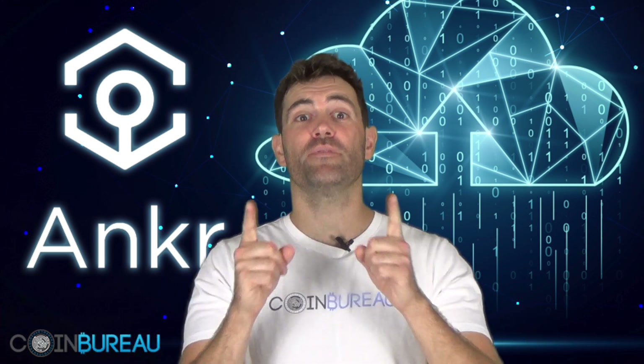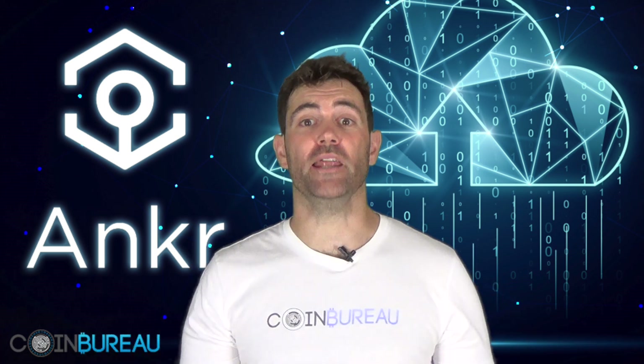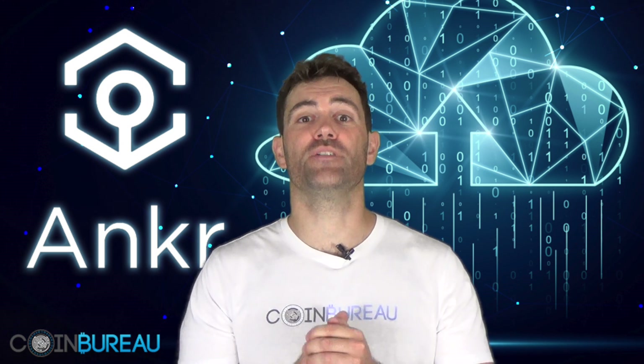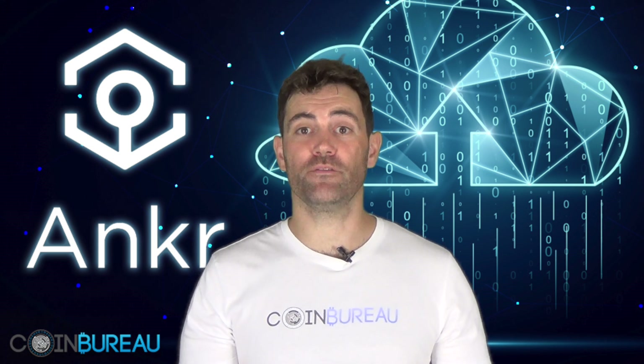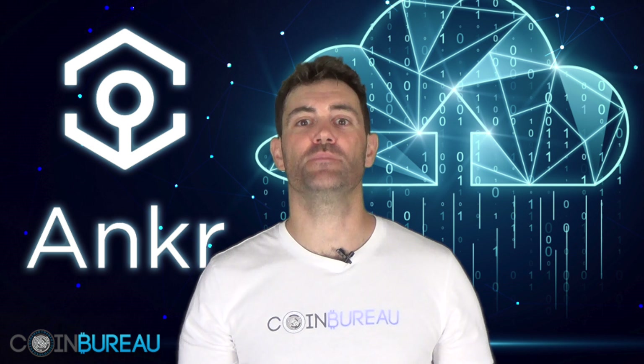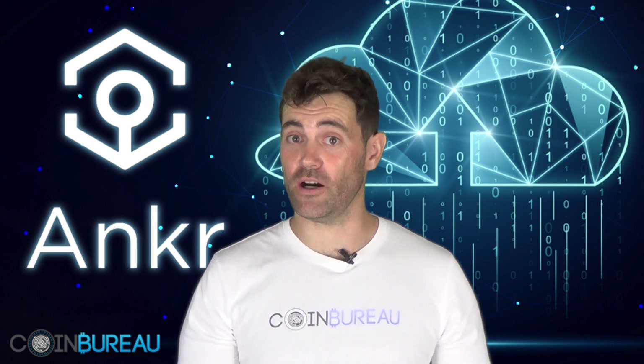And that's it folks! Before you go, what do you think of the Anchor network? Have you got any questions for me? I'd love to know in the comments and feedback below. If this video was helpful, let me know by smashing that like button and subscribing — you won't want to miss any more of our juicy reviews.